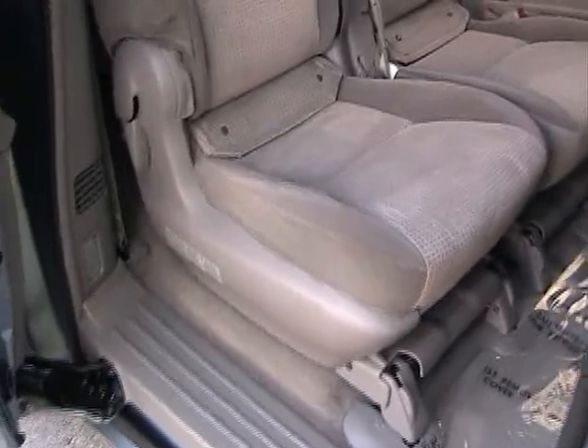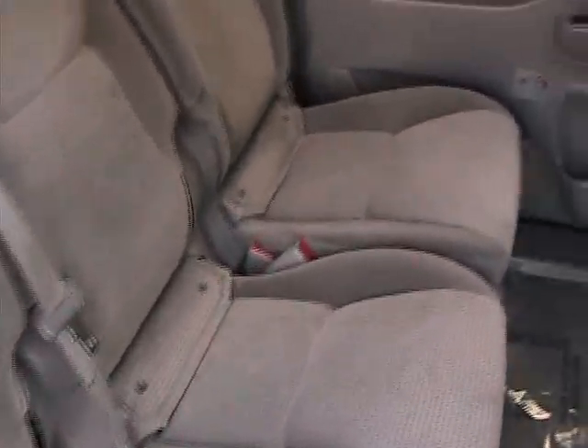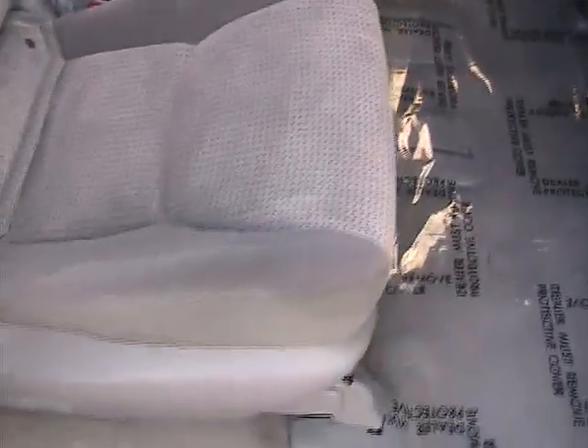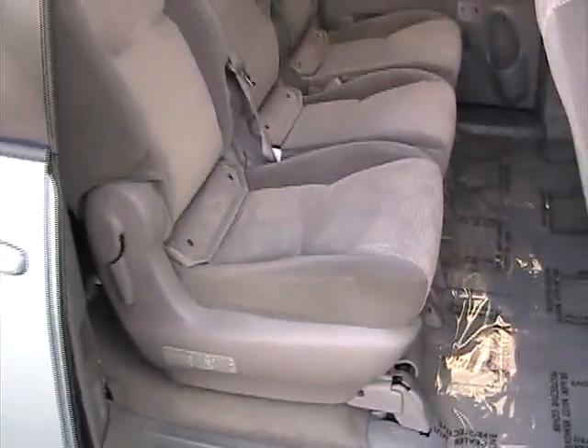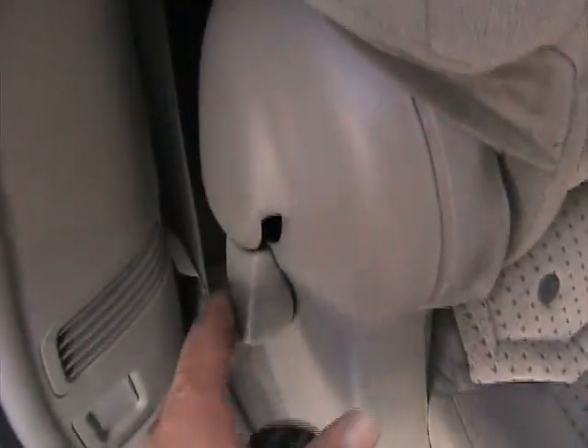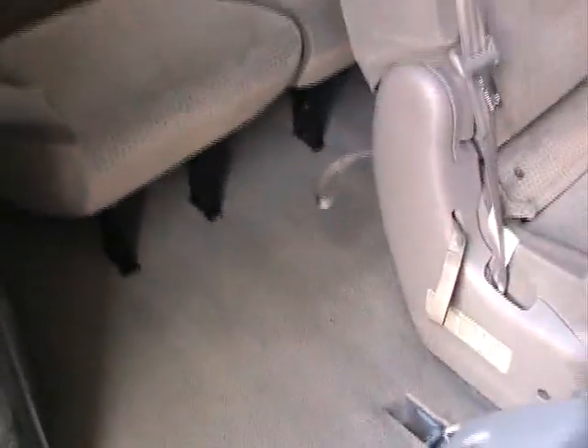Let's take a look at the second row of seating from the passenger side, also in great shape. Rugs look good, very nice condition. And of course we have the third row seat on this vehicle — it's got a handle right here, you pull it and the seat comes right up.